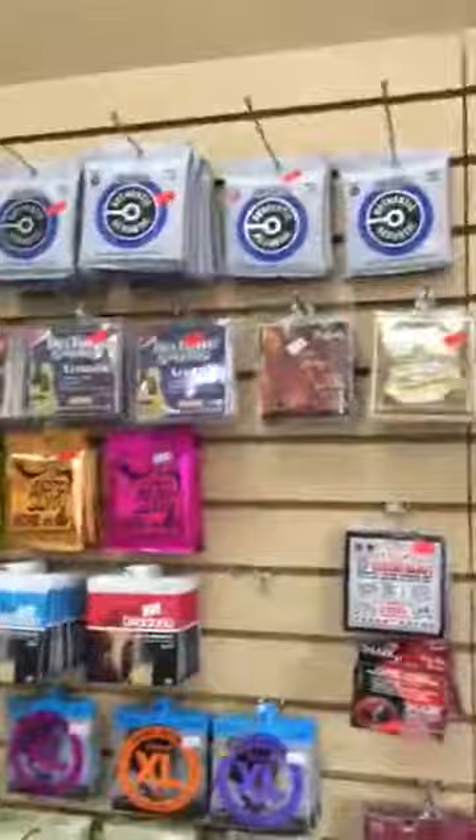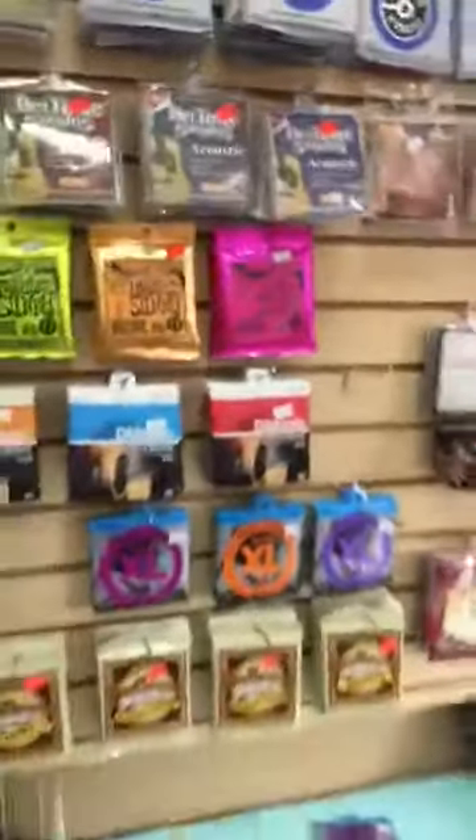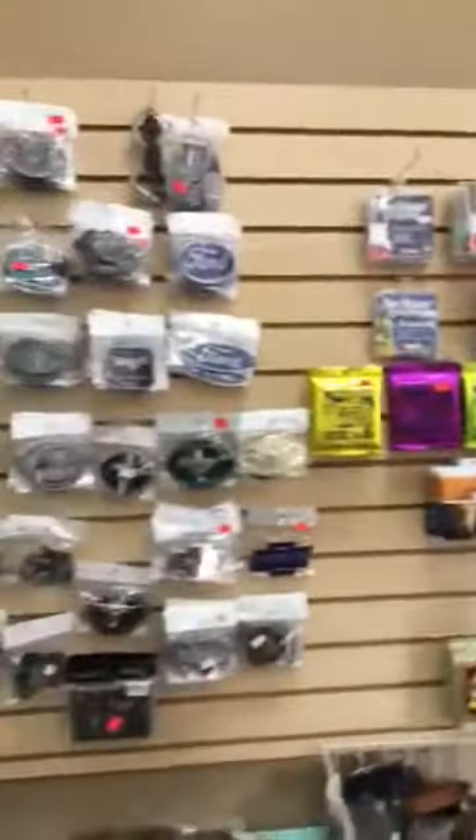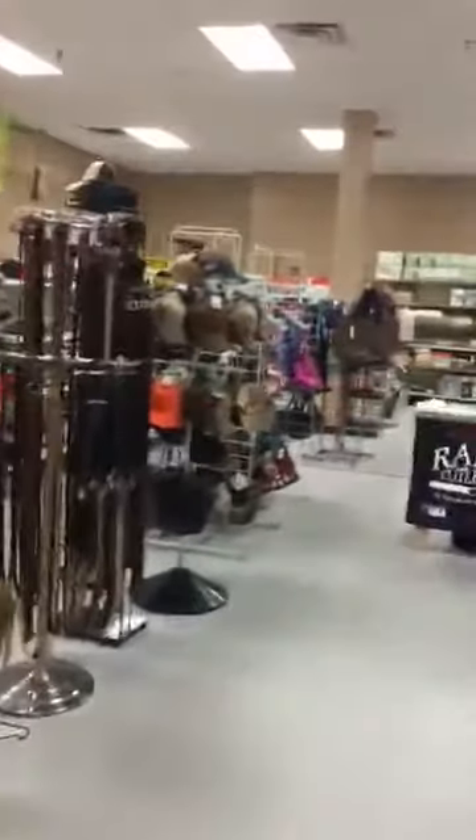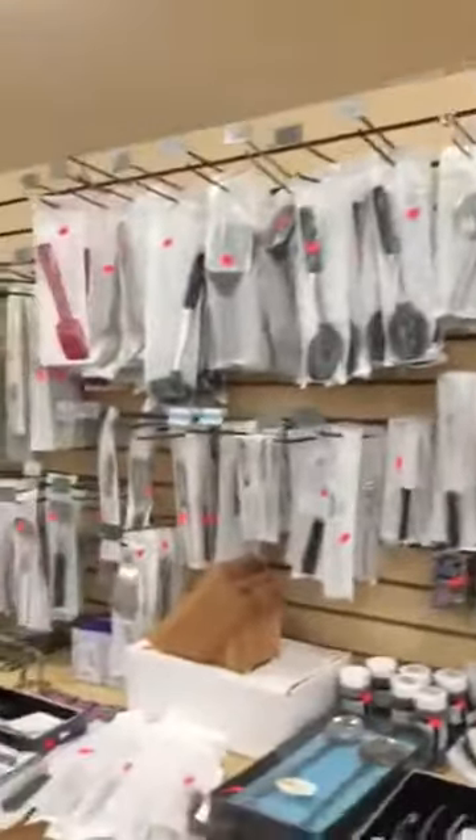They also have a good selection of belt buckles, reading glasses, sunglasses, a good selection of hats and belts. They are a Rata knife distributor and they have a good stock of the Rata kitchenware.